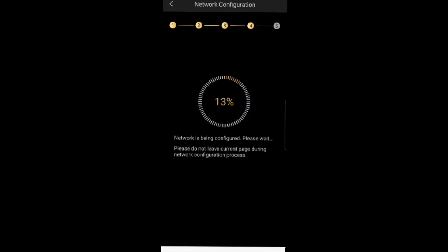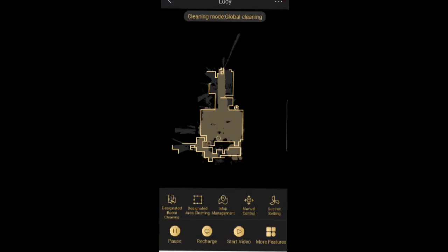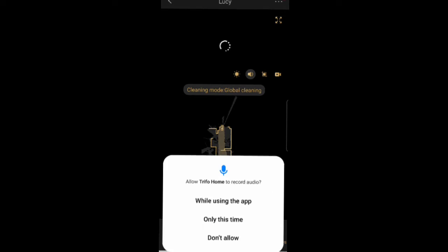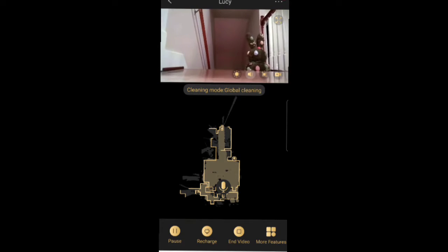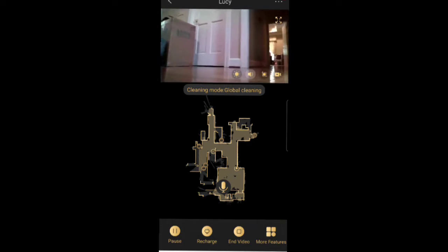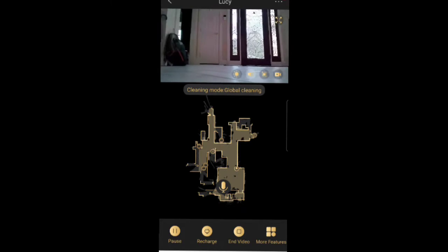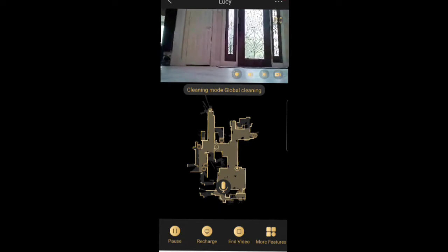The first thing Lucy is going to do is a network configuration, then she'll start mapping out your house. While Lucy is going through your house you can click to watch what she's doing. Here you can see Lucy going right up to the stairs down to my basement, and she knows to stop so she does not fall down. She turns around and continues mapping, and you can see she recognizes boxes, bags, and other things on the ground and goes around them.